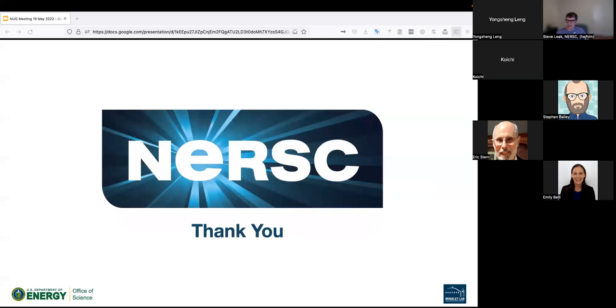That's all we have on the agenda for today. We've actually gotten in before the top of the hour. Thank you all for joining us.